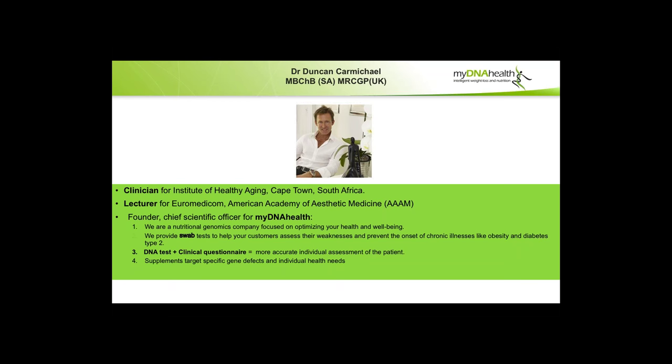Just in case people weren't in the first webinar, I'm essentially a clinician and a lecturer for a couple of companies. I'm very involved with MyDNA Health, which is a nutritional genomics company. We really focus on wellness, health, and well-being. It's all about swab testing, sending them off to the lab for your clients, testing for wellness and some chronic illnesses. We combine DNA testing plus a clinical questionnaire.